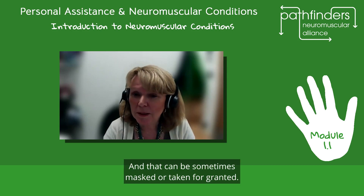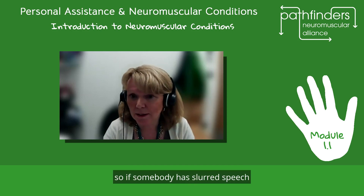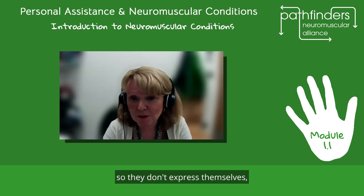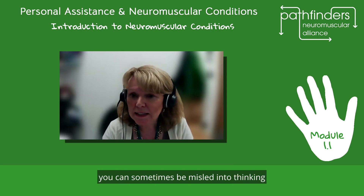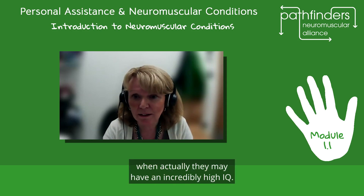It's important to remember that people with muscle disorders may also have incredibly high intelligence, and this can sometimes be masked if, for example, their speech is affected — if somebody has slurred speech or weakness of the face muscles so they don't express themselves or have facial expressions. You can sometimes be misled into thinking they might have a learning disability when actually they may have an incredibly high IQ.